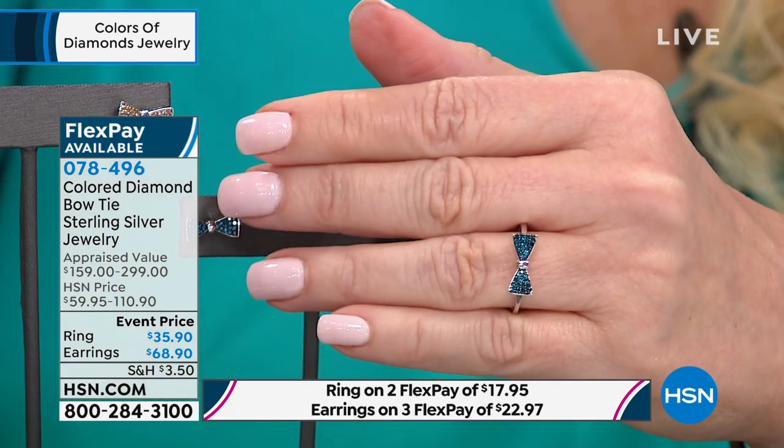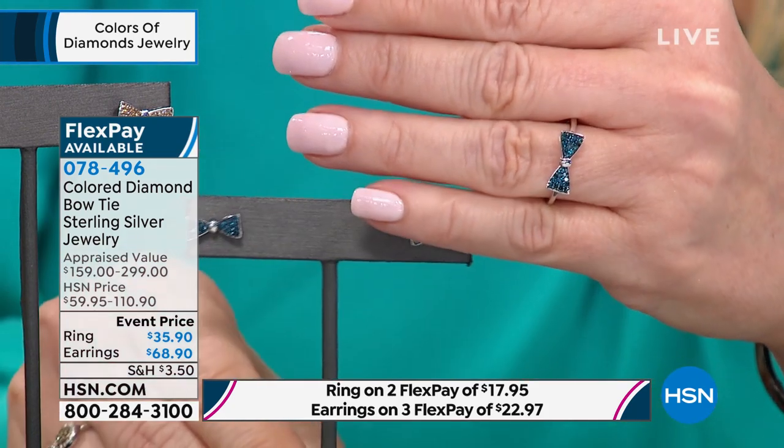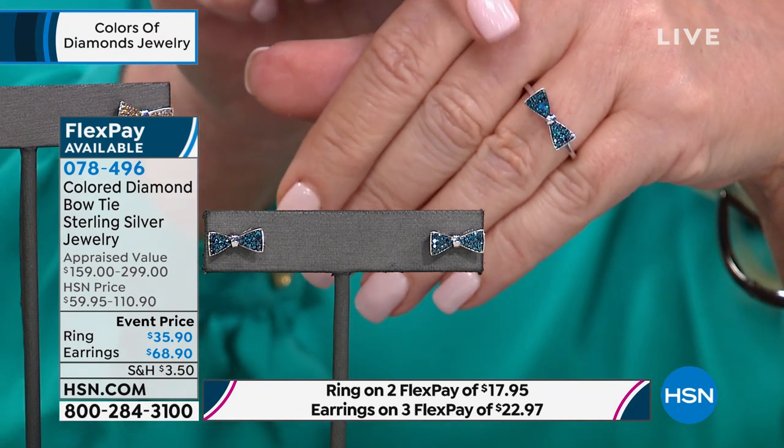If you don't have that charge card, you can call, get instantly approved, and save $20 off your first purchase. That means for just signing up for the card today and getting this ring, it could become a $15 diamond ring.